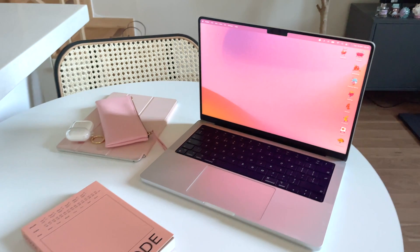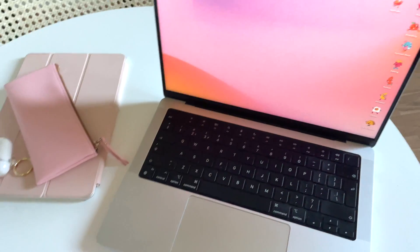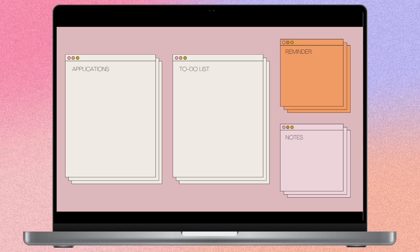My next tip for staying organised is to make my devices look visually aesthetically pleasing. I just think this genuinely helps me keep things decluttered — if my computer desktop is clear and looks pretty, I'm going to want to keep it that way. If you want some free desktop wallpapers, I have these available on my website for free, no catch, no email sign-up, you can just download them and use them to organise your files.